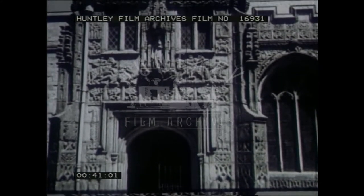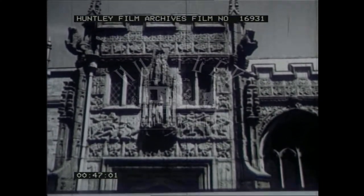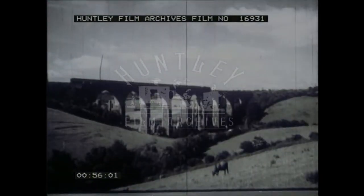Granite from the large boulders, which are a feature of the Cornish landscape, has been used over many hundreds of years. Yet it was not until the early 19th century that quarries were worked to satisfy the demands of engineers and architects who were seeking a material that would last forever.